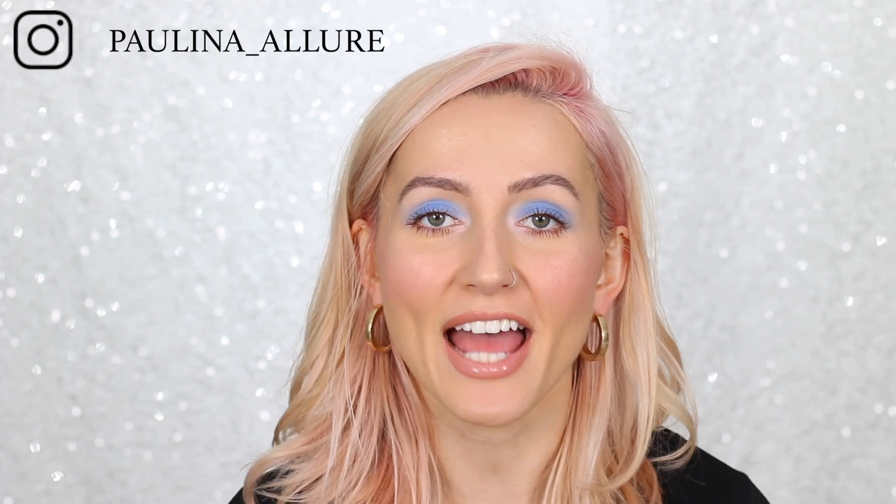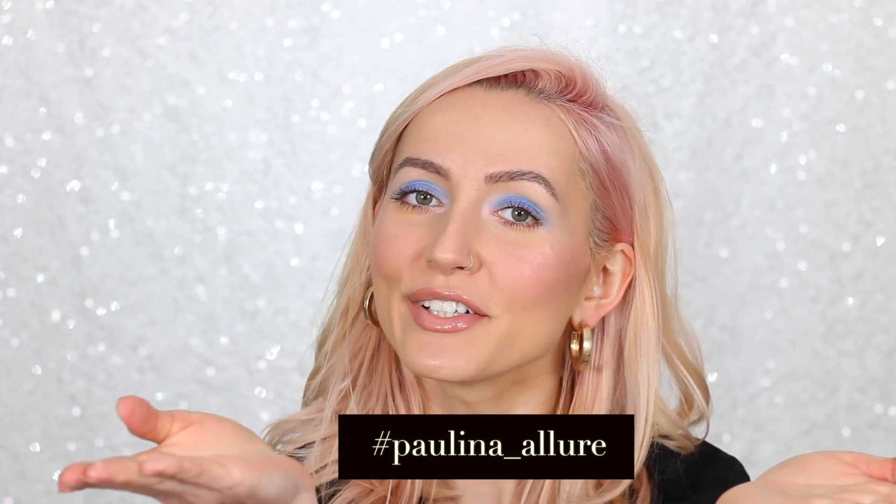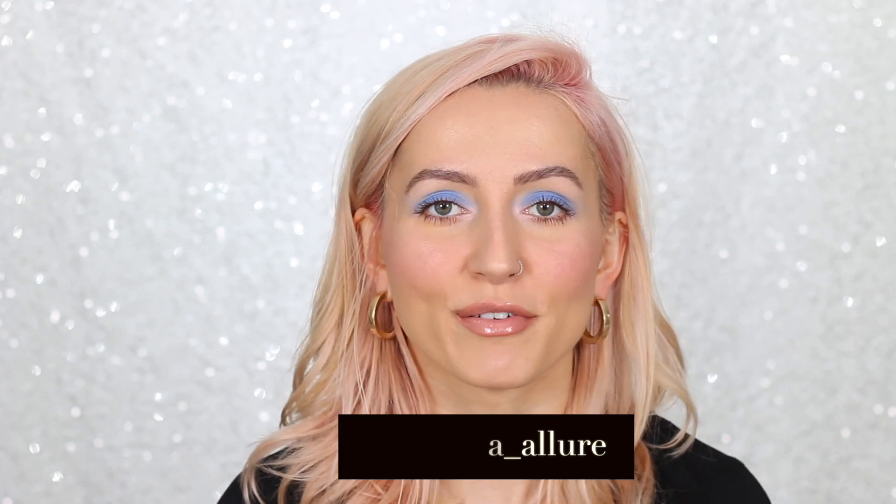I really hope you guys enjoyed this video! This is a spring trend that I'm actually loving — I love pastel colors so it's totally me. If you guys try this look or recreate it with a different color, please tag me on Instagram: the hashtag is paulina_allura — I'll put it right here. I think it's super fun and different. Hope to see you guys in the next video, take care, bye!